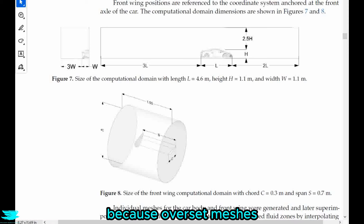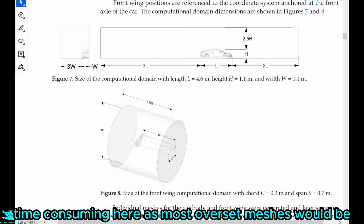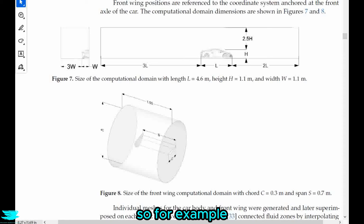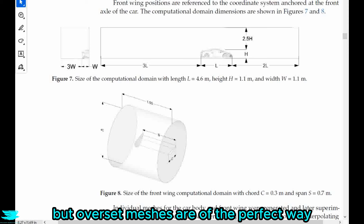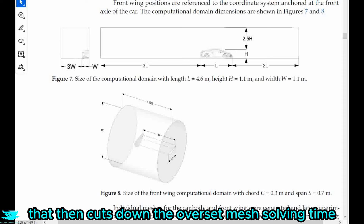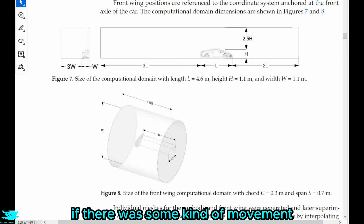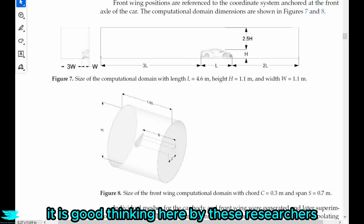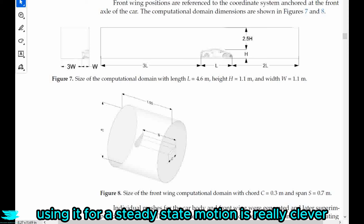Overset meshes take quite a lot of time to solve because of all the additional cells. However, one main reason why this overset mesh isn't as time-consuming here is that it isn't moving during the simulation. Usually overset meshes are used for motion — for example, if you were changing the wing's angle of attack over time. Here, the simulation is steady state, so there is no movement, which cuts down the overset mesh solving time. This is why it is quicker to use the overset mesh than to re-mesh every wing location. It is good out-of-the-box thinking by these researchers because overset meshes are almost always used for motion — using one for a steady state simulation is really clever.